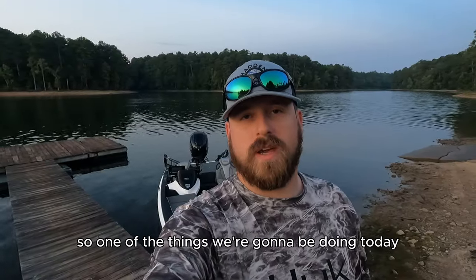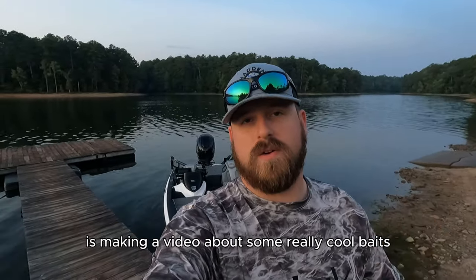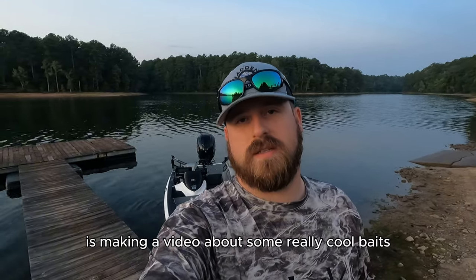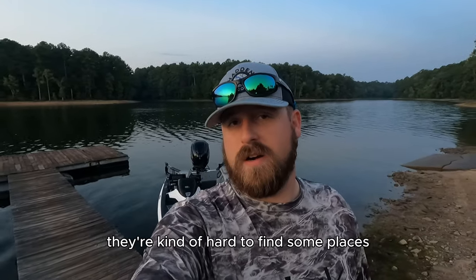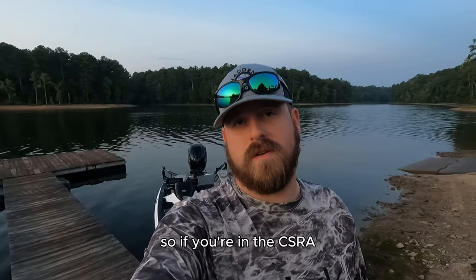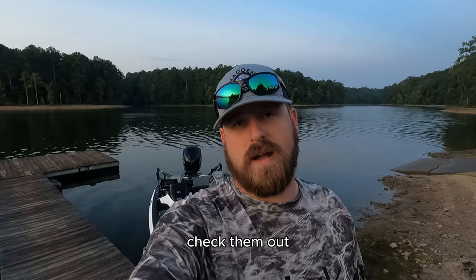One of the things we're going to be doing today is making a video about some really cool baits that got released at iCast, and Haddon Outdoors was able to secure a really good amount of them. They're kind of hard to find some places, so if you're in the CSRA, get over there to Haddon's and check them out.